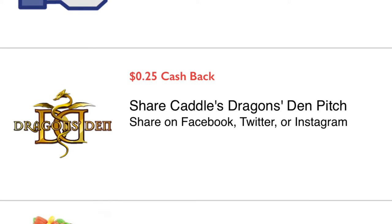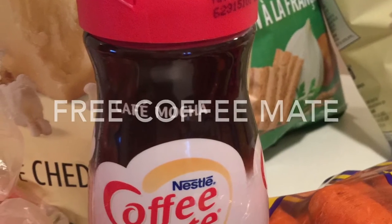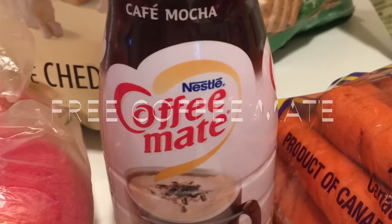I then redeemed an additional 50 cents cash back from some of their other offers, like putting a review on their Facebook page and sharing their Dragons' Den pitch.